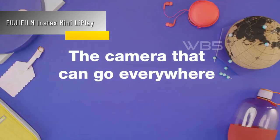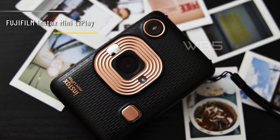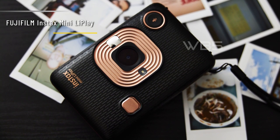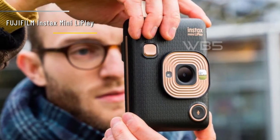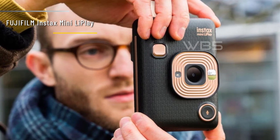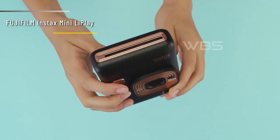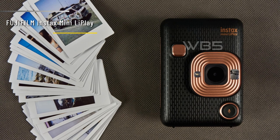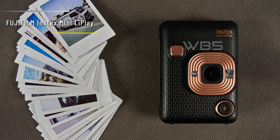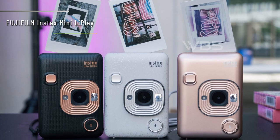Number 3: Fujifilm Instax Mini LiPlay. The Instax Mini LiPlay is the smallest and lightest hybrid instant camera from Fujifilm. It has a digital sensor that captures 5MP images and saves them to an internal memory or a microSD card. You can also print them on Instax Mini Film, which comes in different colors and designs. One of the coolest features of the LiPlay is that it can record audio and attach it to your photos using QR codes. You can use the microphone button on the camera or the smartphone app to record up to 10 seconds of sound before or after taking a photo. Then you can scan the QR code on the print with your phone and listen to the audio. The LiPlay also works as a smartphone printer.